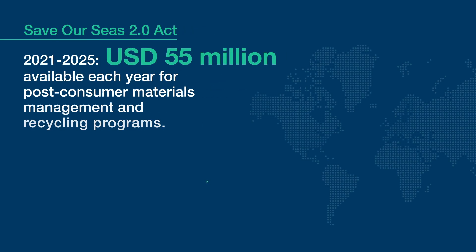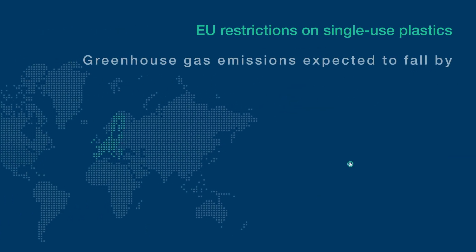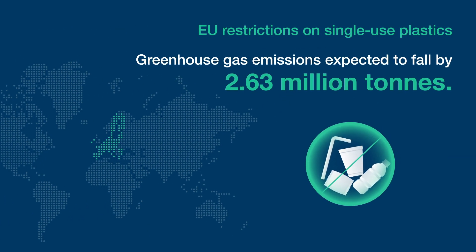Governments and political unions are also taking action. The SAVERC's 2.0 Act was signed in the U.S. in 2020, and the EU have put restrictions on single-use plastics as of 2021.